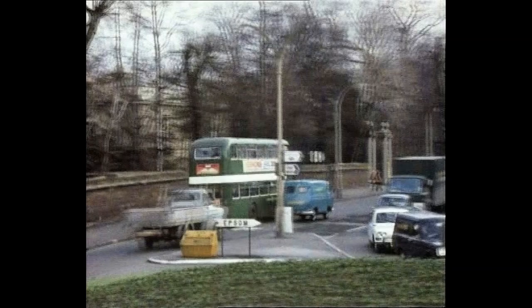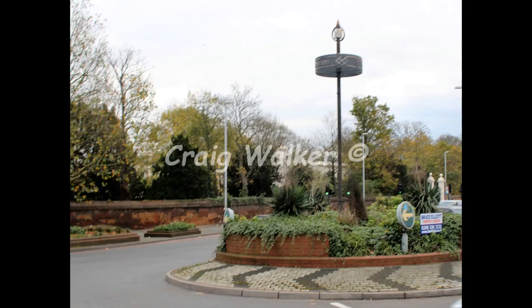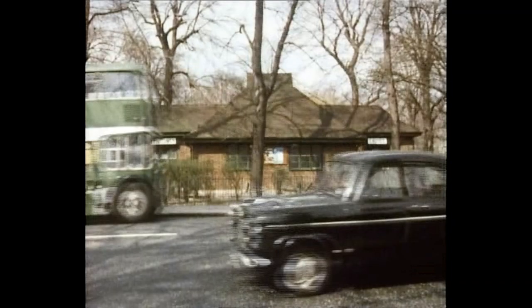Now heading down to Morden. Note the roundabout there — the vast roundabout has changed in appearance over the years, as you can see today. The clue here is still Morden Hall in the background and the pillars leading into the park.